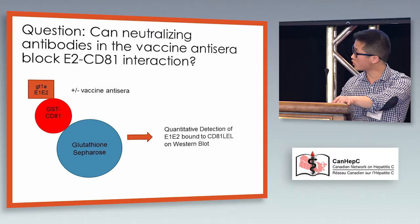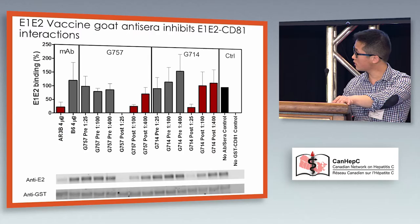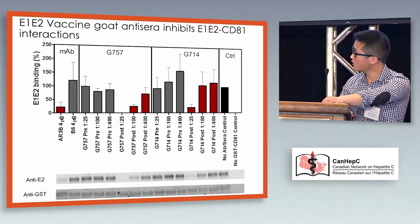I wanted to follow up on that and confirm that the goat antiserum was blocking the binding of E1E2 to CD81. I did a binding experiment where I took a GST-tagged CD81, captured it on beads, and added recombinant E1E2 in the presence or absence of vaccine antiserum to see how much E1E2 I could pull down onto CD81. You can see that AR3B, one of the anti-E2 antibodies that blocks E2-CD81 interaction, does block that interaction in my assay, while the B6 isotype control does not. For the two goats, while pre-immune antiserum has no effect, there is a dose-dependent effect of post-vaccine antiserum on E2-CD81 interaction.